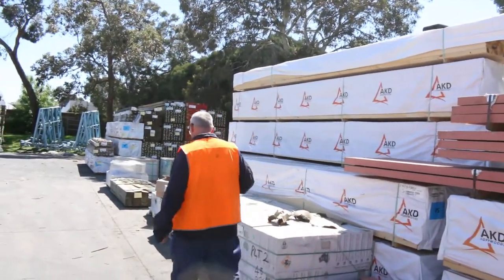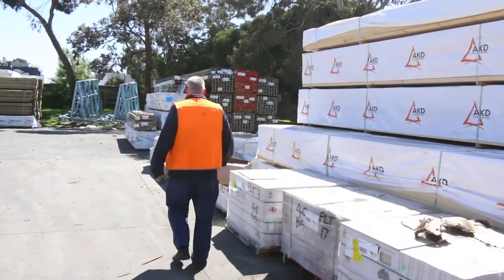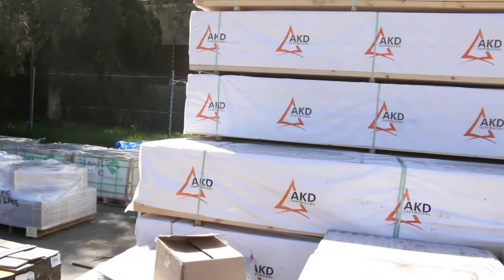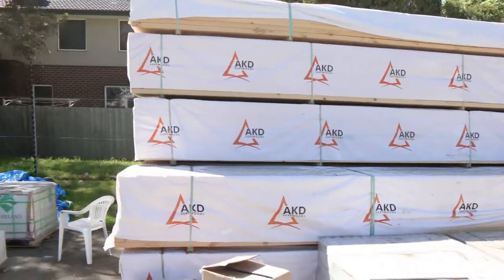Plenty of tiles in once again this week — lots of tiles to choose from. Over on the right here we've got a nice load of 90x45 F5 in the 5.4 metre lengths.